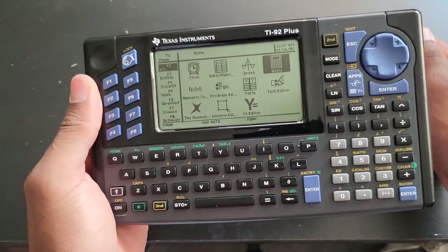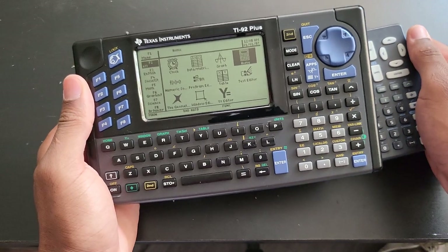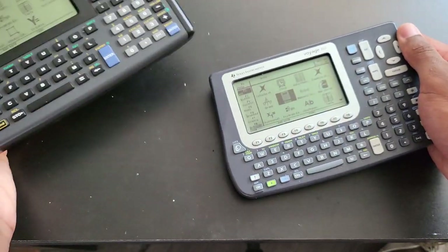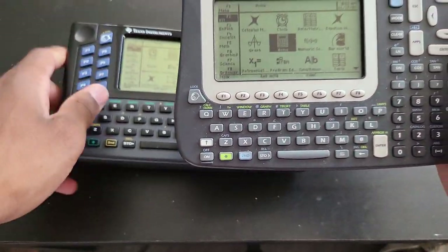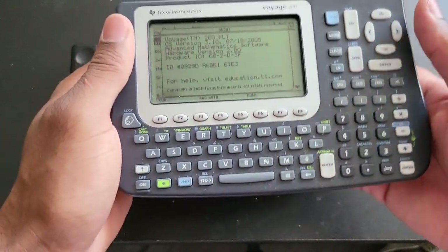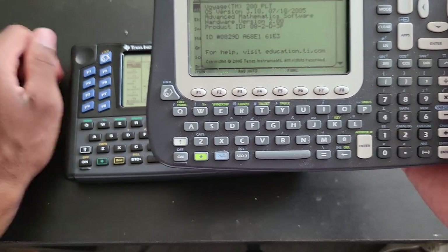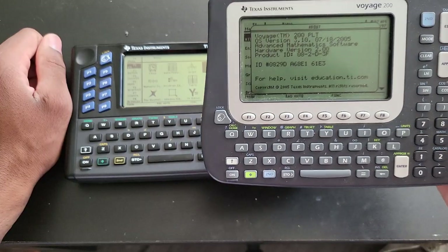This particular unit is hardware revision 2. The TI-92 Plus had two hardware revisions — revision 2 adds the ability to have a clock, as far as I know. The Voyage 200 always has the clock feature. There really isn't much information available about these calculators online, which is kind of sad, but both of these are running the latest firmware.